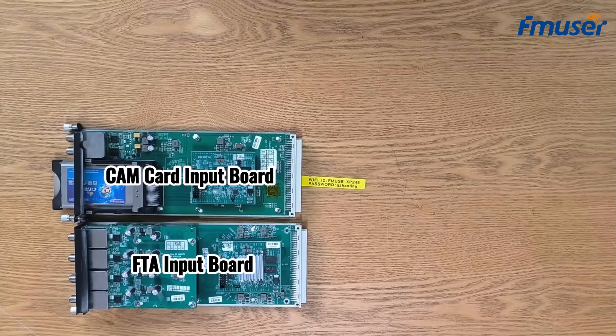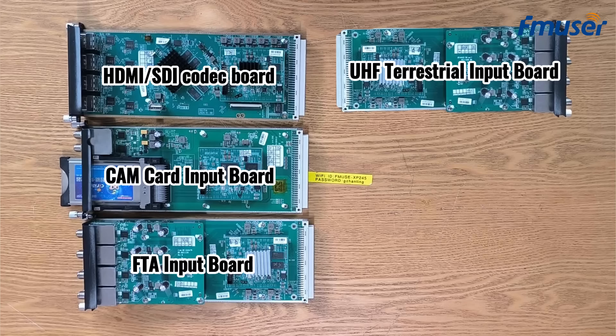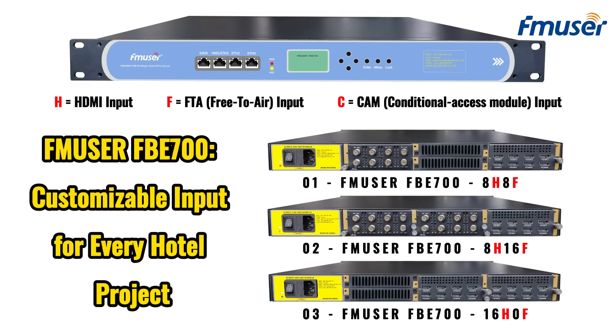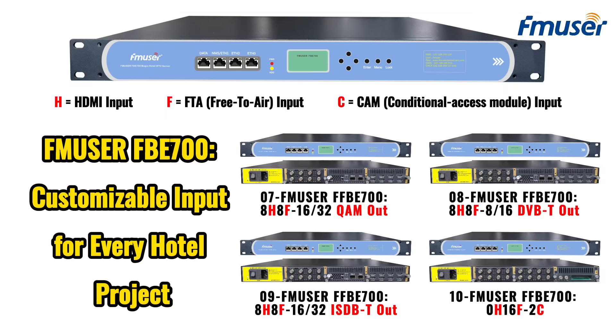Depending on different application scenarios, we can provide the following customized board options: FTA and CAM satellite reception board, HDMI and SDI codec board, UHF terrestrial reception board, IP network interface board, and coaxial RF cable output board — for example, DVB-T, T2, ISDB-T, and ATSC. Whatever the needs may be, our team will work closely with you to tailor IPTV solutions based on your budget. You no longer need to worry about the high cost of purchasing multiple pieces of IPTV headend equipment at a time.